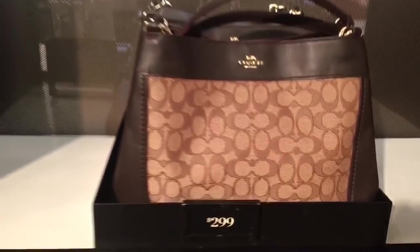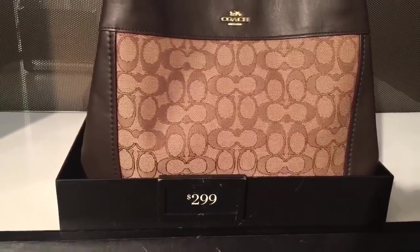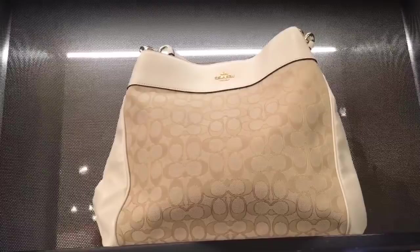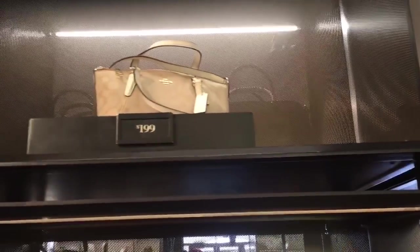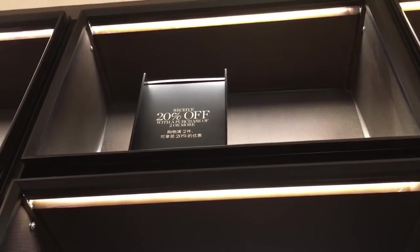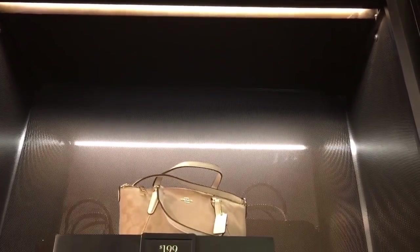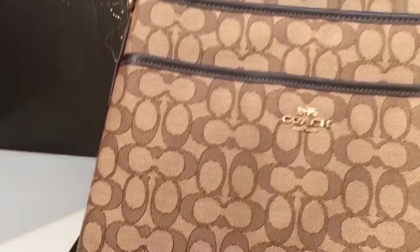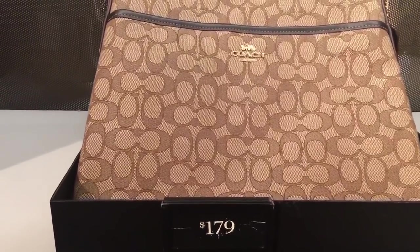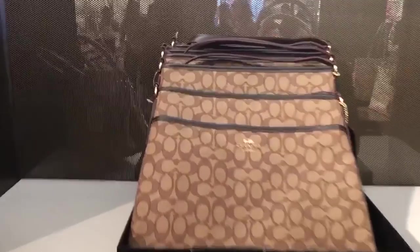So this one is $299 minus 60%, and that one is $349 minus 60%. Actually, I think I read that sign wrong earlier — it says receive an extra 20% off with two or more items, not with a purchase of $200. I'll have to go back and check.